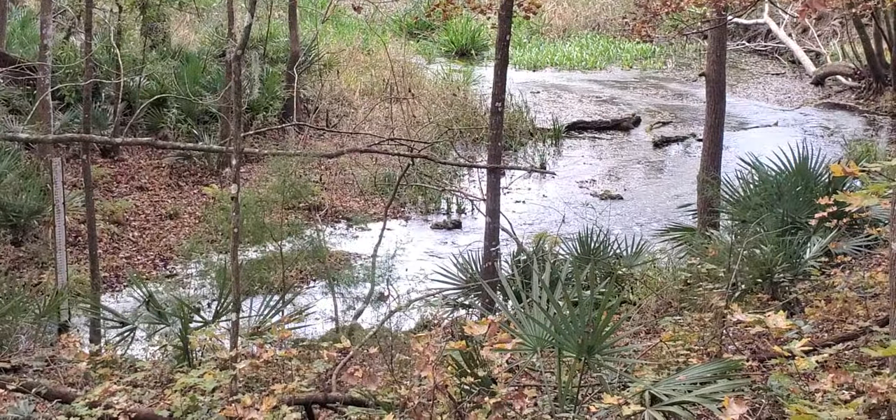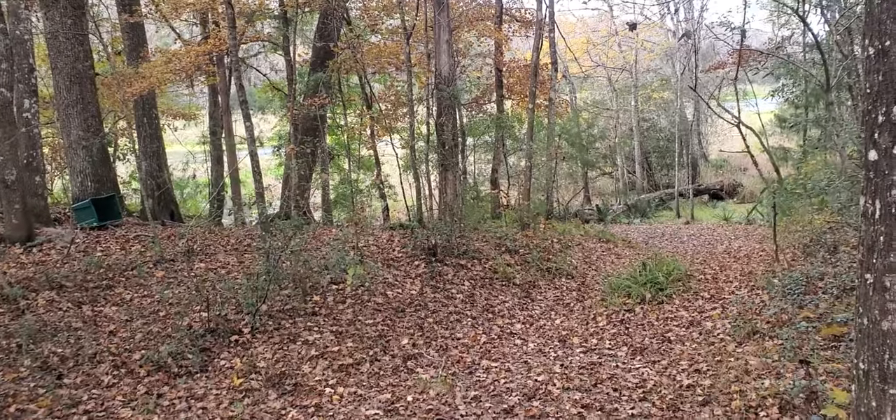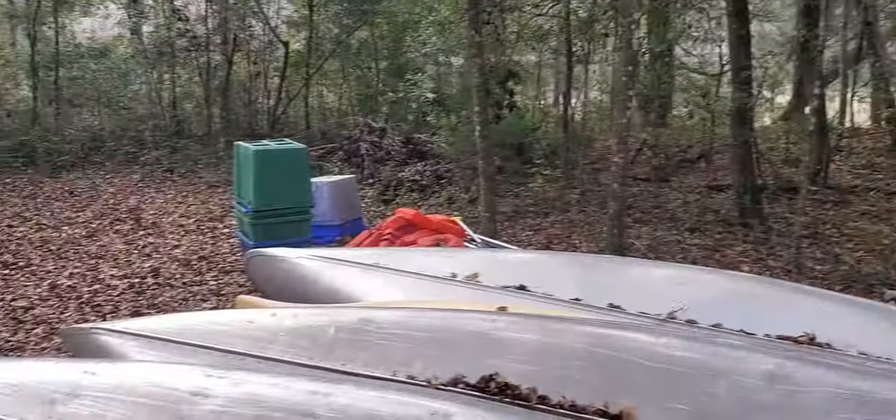That is called Trilogy Landing. This is Trilogy Landing on the Ichetucknee River, apparently used by park personnel for fixing things on the river.